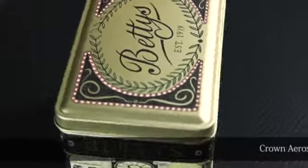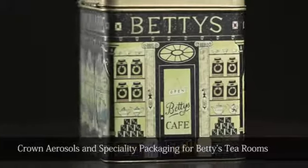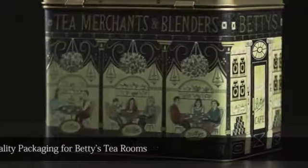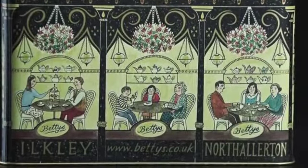This souvenir tea caddy, created by Crown Aerosols and Speciality Packaging for Betty's Tea Room, also received a highly commended award from judges. The tin uses a matte finish for a soft satin feel and features a unique design by British artist Emily Sutton.